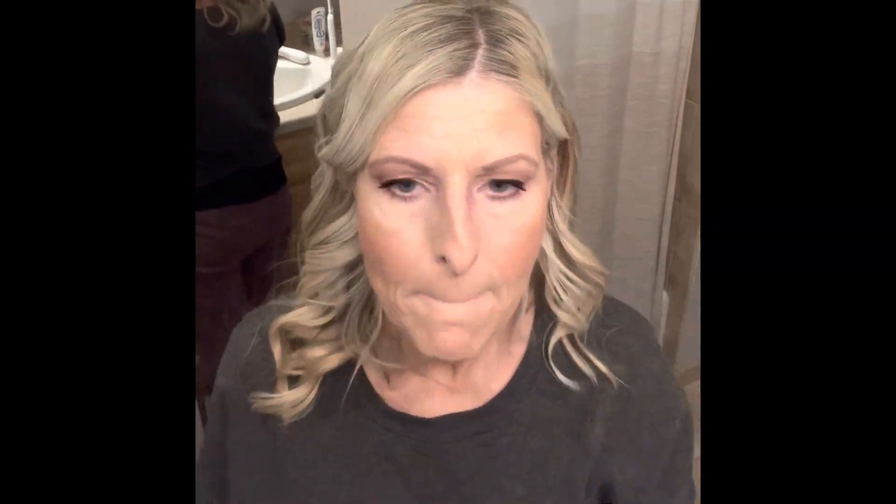I'm going to work on my lips here. We're going to do the age-fighting lip primer, then I'm going to use Berry Liner, gently and lightly. Yes, it makes a difference — yes, your lips will look fuller, yes, it will be better.